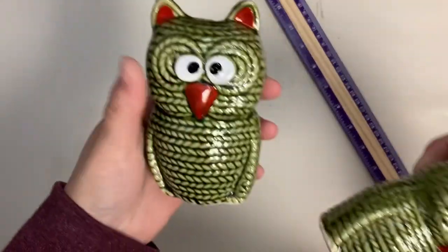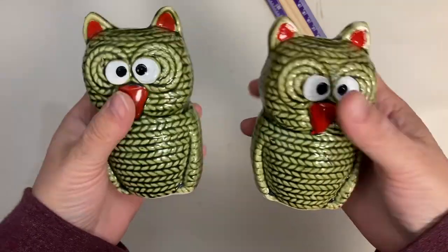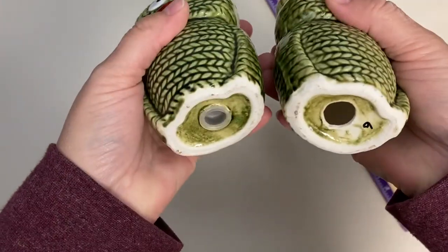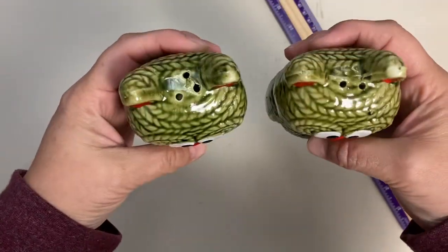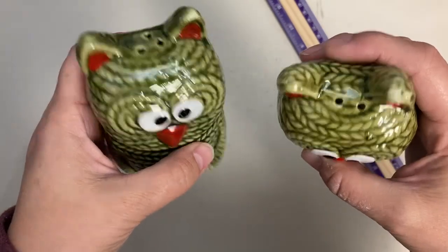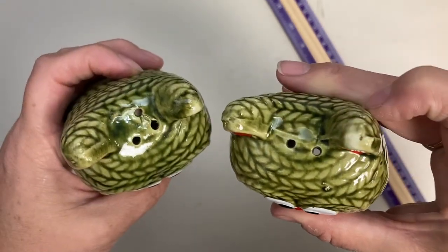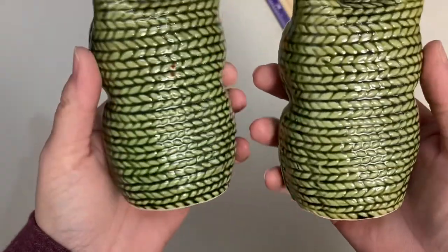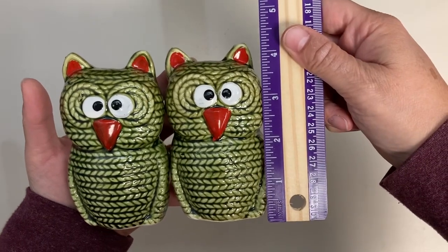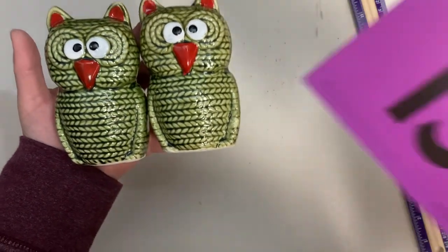These are super fun — owls made to look like they're knitted together, like sweater owls. One of them is missing its stopper. The cold paint is in really exceptional condition — the red on there is lovely — though there is a little paint rub on one ear. They're quite tall, a little over four inches. Claim number is 15.